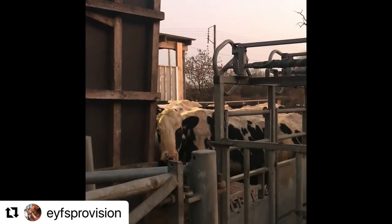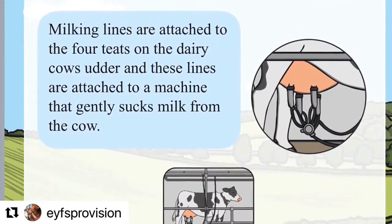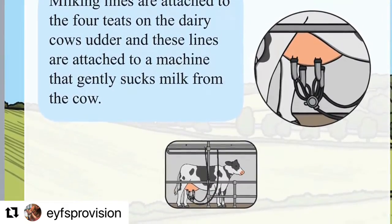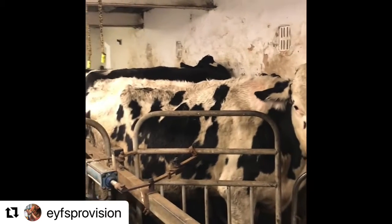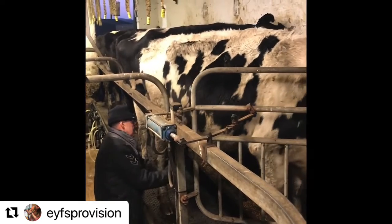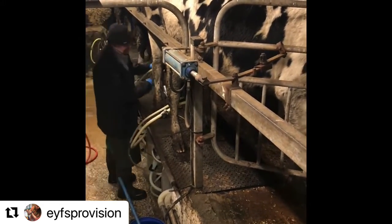These are the cows waiting to go into the milking parlour for their turn. Milking lines are attached to the four teats on the dairy cow's udder, and these lines are attached to a machine that gently sucks milk from the cow. So this is the cows all lined up nice and calmly in the milking parlour. And then this is the machine placed onto the udders, and then the milk goes down the tube into the pot at the bottom.